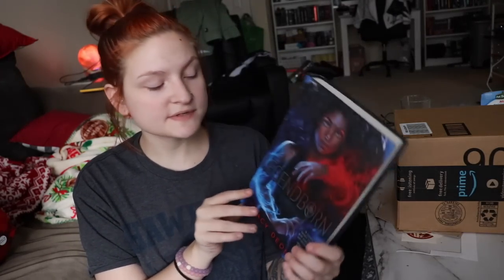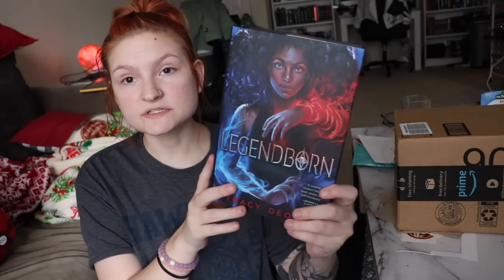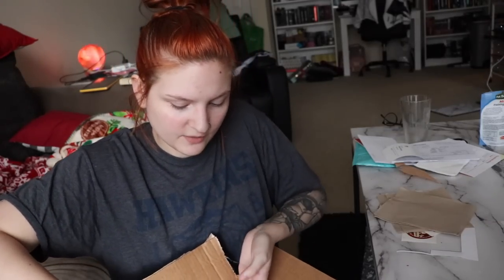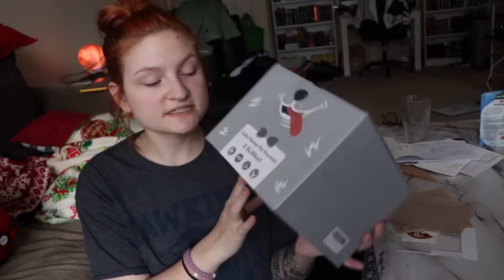Now we have the Amazon packages. This is a book for my dad for Christmas — it's called Legendborn by Tracy Dion. I don't really know what it's about, but it was on his Amazon wish list, so I picked it up. I've seen a lot of BookTubers talk about this book, and the cover is absolutely stunning. Then this package here — I don't think the post office ladies gave me all of my packages because there was another book I was waiting on, so I'm probably just gonna have to go back another day. There are actually two more things they didn't give me. This one is actually for my pets for Christmas — it's a cute flower pet fountain that comes with a filter. Anybody who knows Spectra knows she loves to play with the water bowl, and I feel like she would have a lot of fun with a water fountain, and I wanted to get something filtered for them. We'll test this out in this video and see how it works.